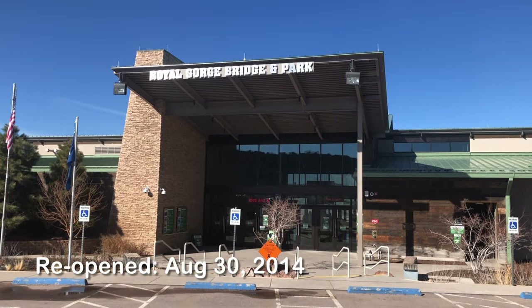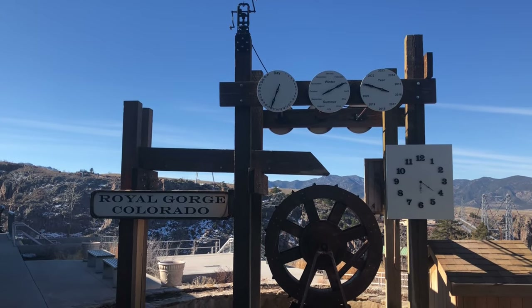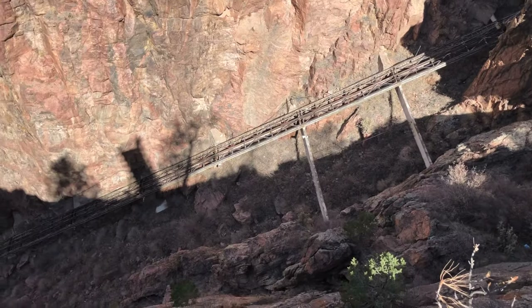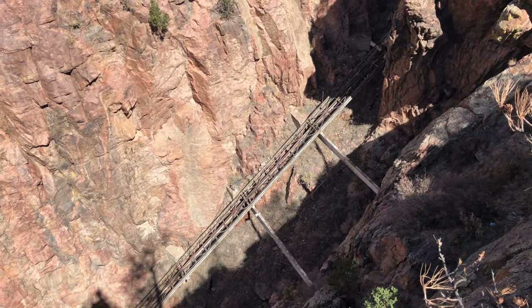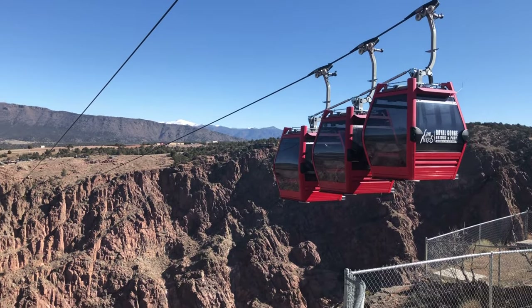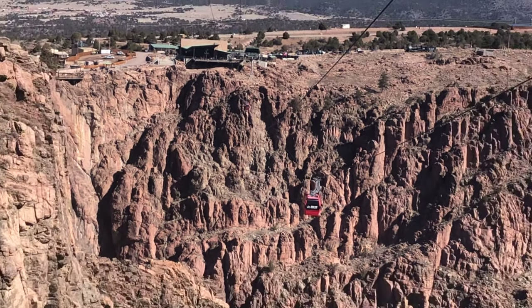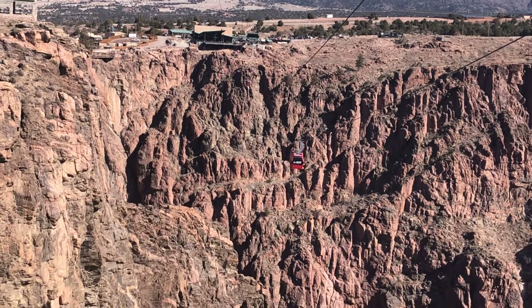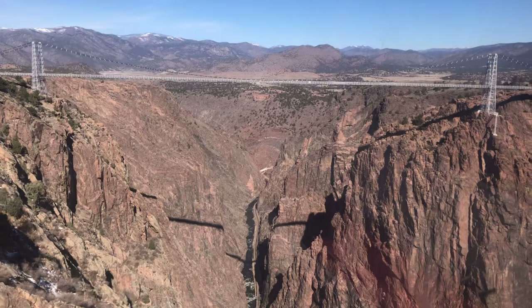The bridge's wooden planks on the surface needed some replacement, but overall it was intact and spared from any major damage. After about a year it reopened in 2014 after having to rebuild almost everything, including the visitors center. Some things were determined not to be rebuilt, like the incline railway — you can still see the tracks but it's not going to be returning. As for the aerial tramway, they didn't rebuild that but instead installed a gondola, which functionally is pretty much the same thing, still giving amazing views.